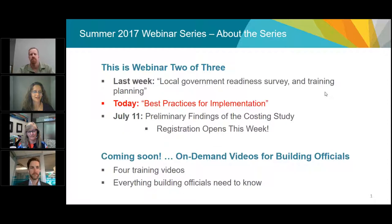Registration for the webinar in two weeks is opening this week. Also, a quick plug for our on-demand videos for building officials. Last week we recorded four training videos for building officials covering everything you need to know about the Energy Step Code, and they're going to be online in the next week or two.